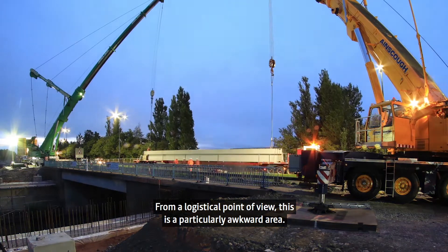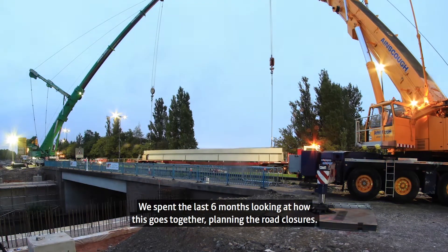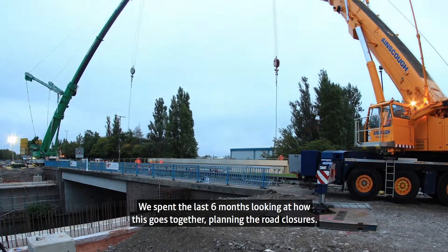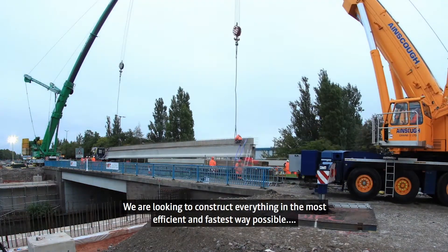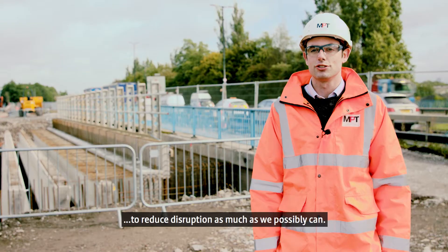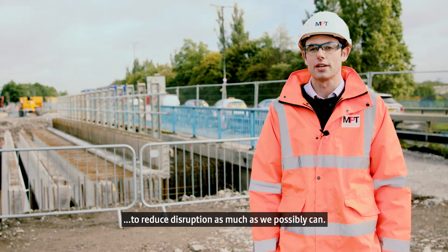From a logistical point of view this is a particularly awkward area. We've probably spent the last six months looking at how this goes together, planning the road closures. We're looking to construct everything in the most efficient and the fastest way possible to try and reduce disruption as much as we possibly can.